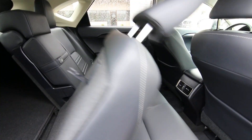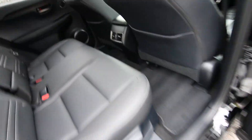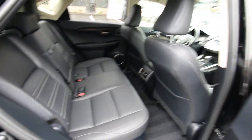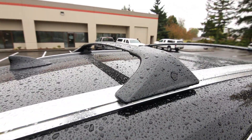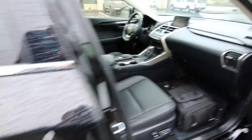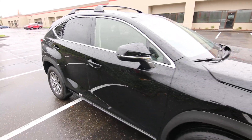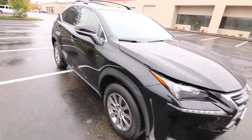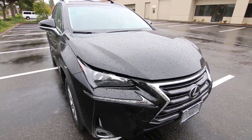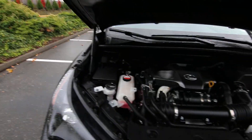The rear seats also recline, making them very comfortable even for full-size adults like me who are six foot two. There are roof rail cross bars if you want to carry bikes, kayaks, or anything else up there. This Lexus is backed by a five-day 100% money-back guarantee. Beautiful shape with hardly a mark on it. LED headlights and LED tail lights provide great visibility in the inclement weather we're having right now.